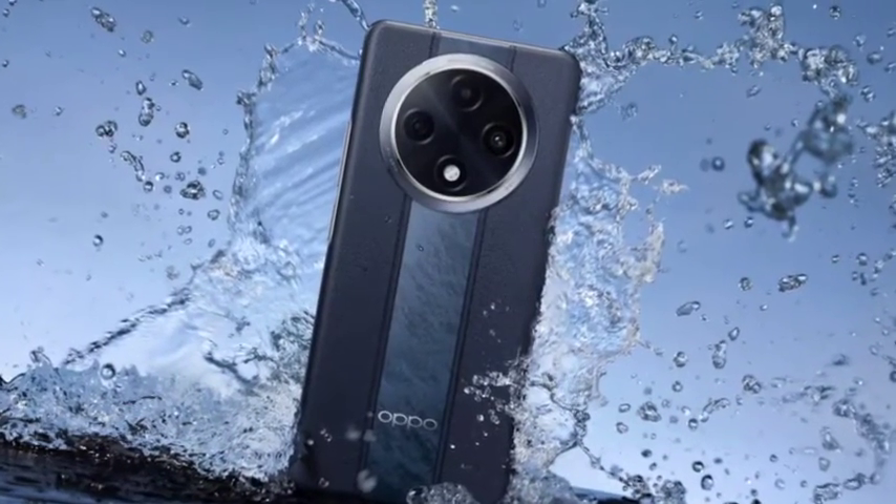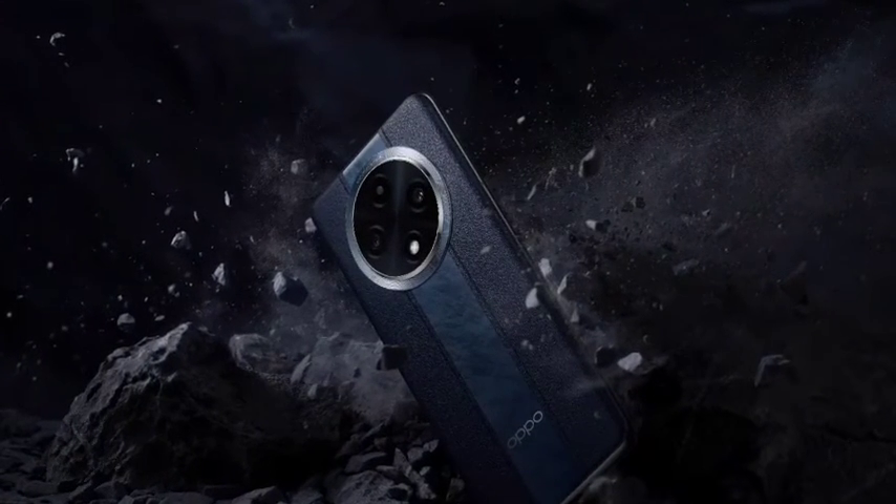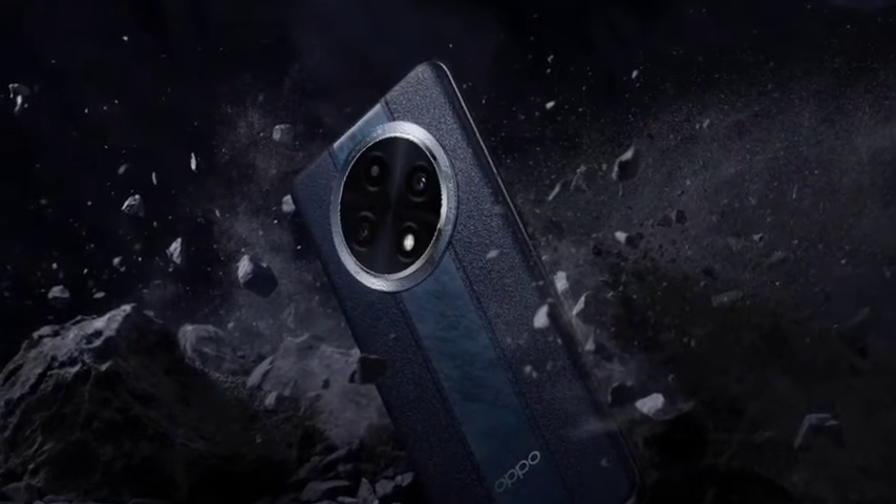Once I talk about the performance, you are going to get the MediaTek Dimensity 7050 processor. This is a 5G chipset, so it is a 5G mobile.